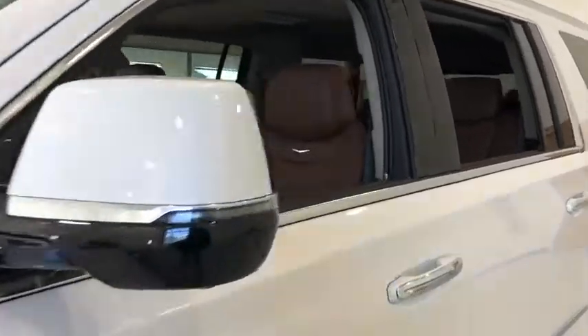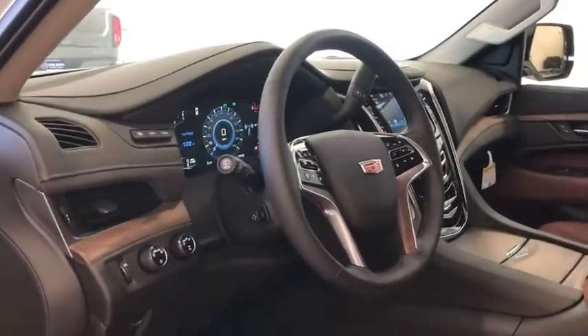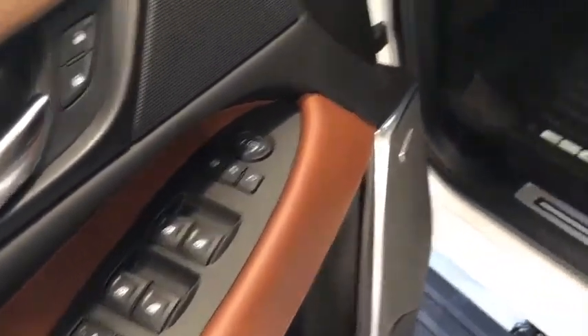Classy and powerful, it looks great for a night on the town or can haul everything needed for a weekend getaway. This vehicle has less than 100 miles. Here are some of this vehicle's great options: power passenger seat,